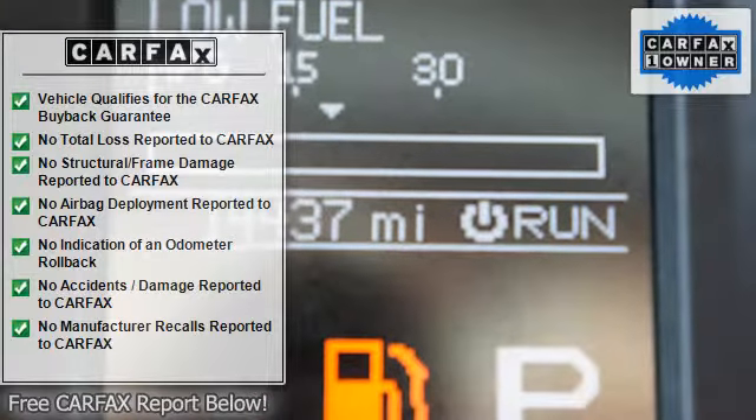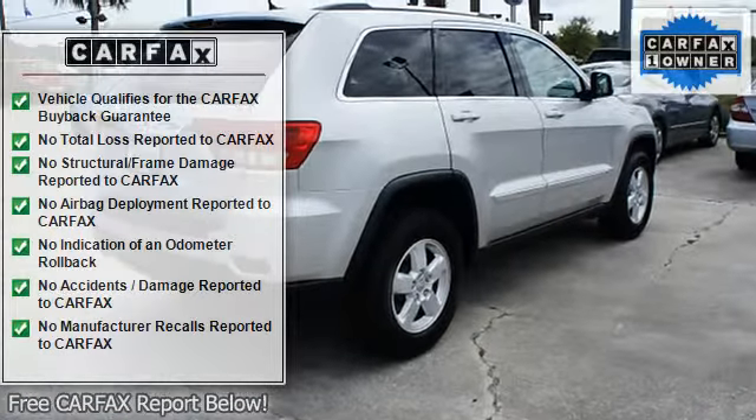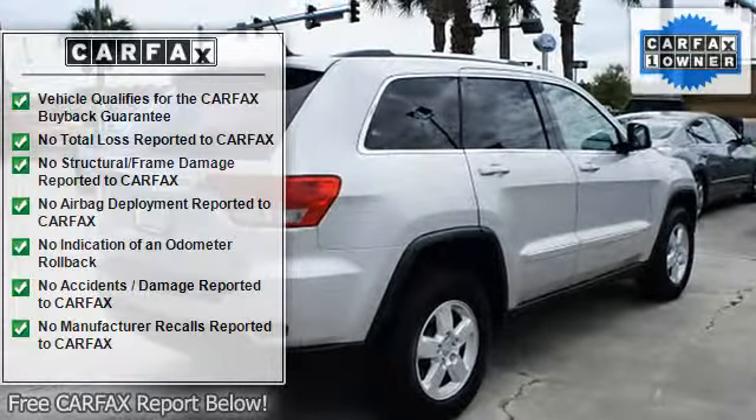Tachometer, cruise control, rear window wiper, body side moldings, compass, privacy glass.